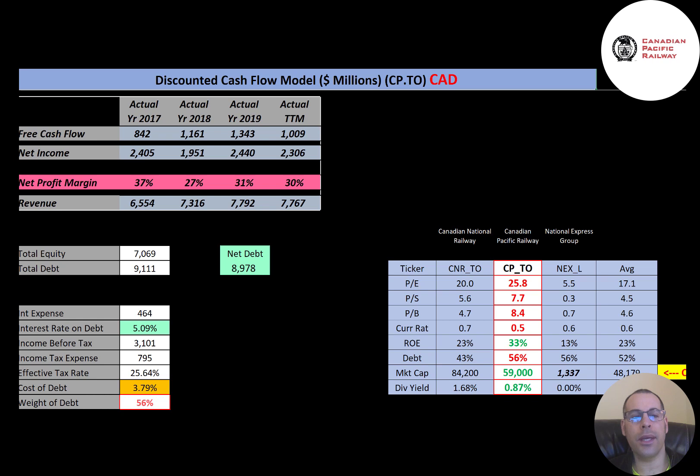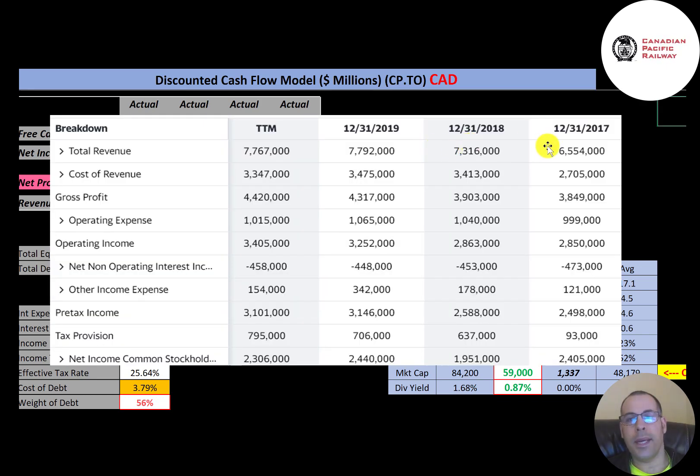Net income is the profit and loss on the income statement — it's revenue minus expenses — and they also have positive net income each year. Revenue grows a lot from 2017 to 2019, but hasn't grown much in the trailing 12 months. On the income statement, the top line is revenue, below that is cost of revenue, and the difference is gross profit. They have the highest gross profit of $4.4 billion, slightly above 2019's $4.3 billion, with about $1 billion of operating expenses every year.